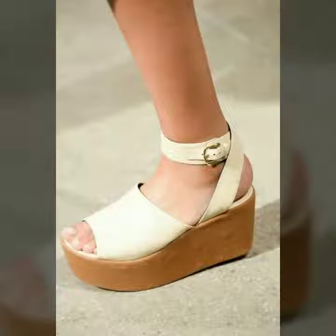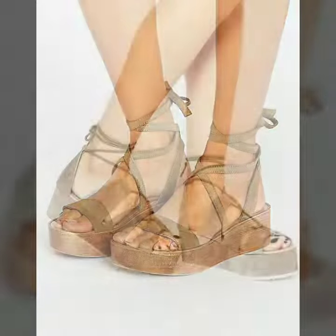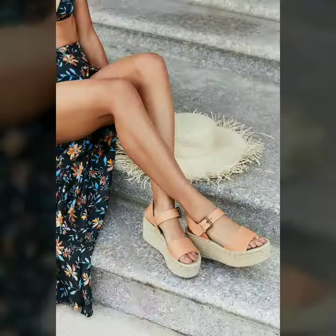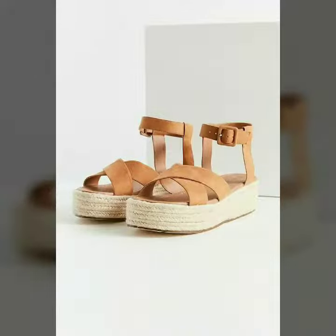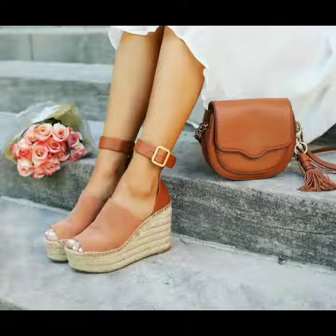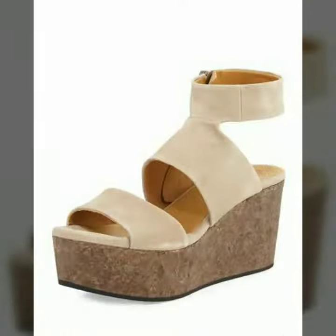Hello friends, welcome to my channel. Today I'm going to share with you very beautiful and stylish heel shoes for women and girls. These are very gorgeous and beautiful shoes — all these designs are so beautiful, stylish, and trendy. Friends, I must suggest you to watch this video till the end.